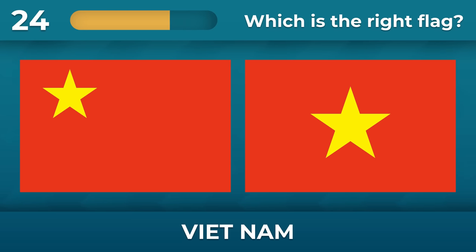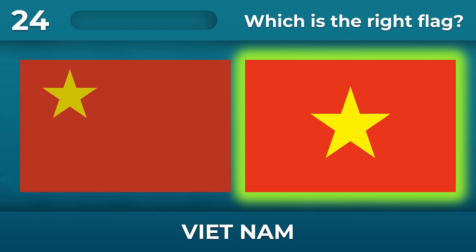Vietnam — where is the star supposed to be? Right in the center.